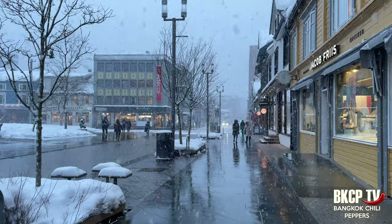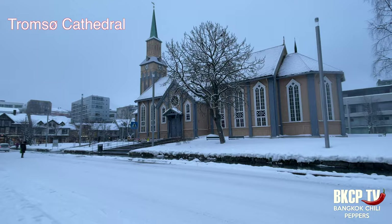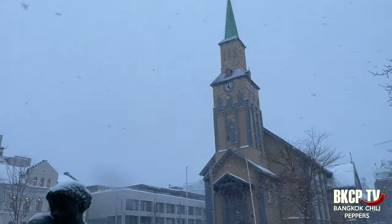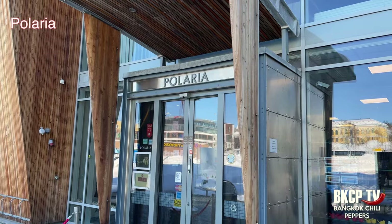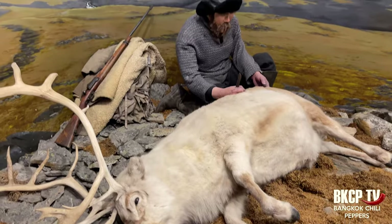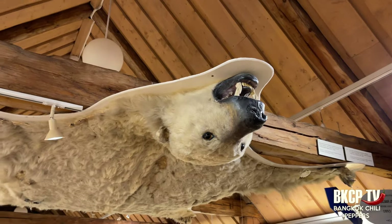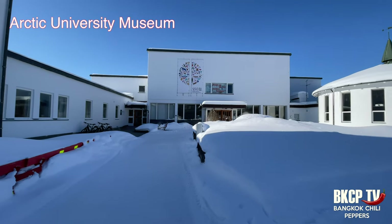The weather changes so often here. The Tromsø Cathedral was built in 1861 and is the only Norwegian cathedral made of wood. Polaria is the name of the Tromsø aquarium. My top picks for museums are the Polar Museum, which provides details on the history of Tromsø and the Arctic, and the Arctic University Museum, which I found much more interesting.